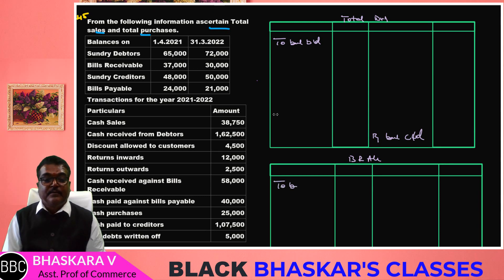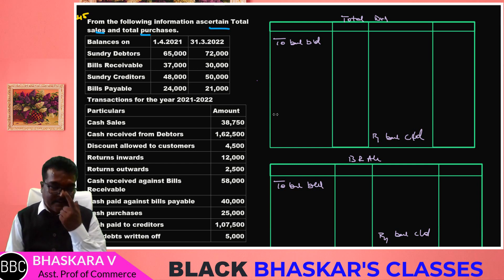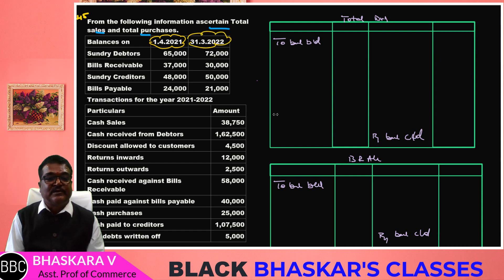The BR account shows the balance brought down as the opening balance, and the balance carried down is the closing balance. Mark the opening balance and the closing balance accordingly.